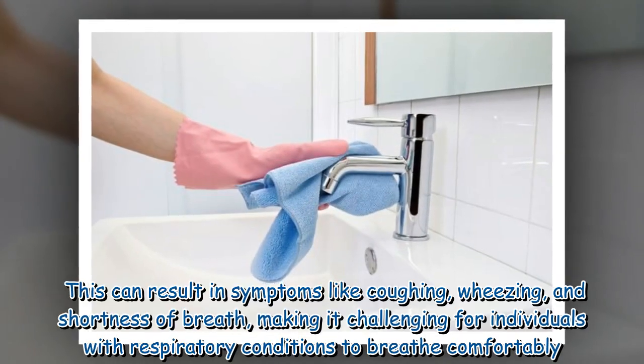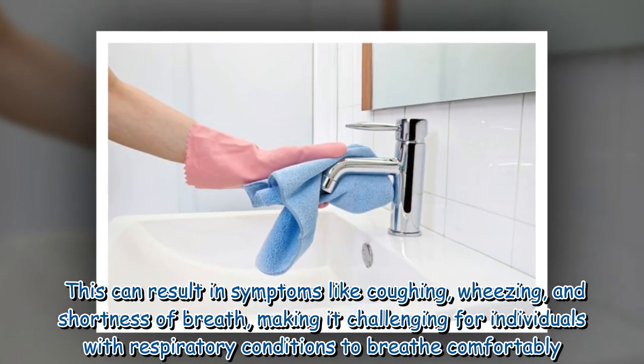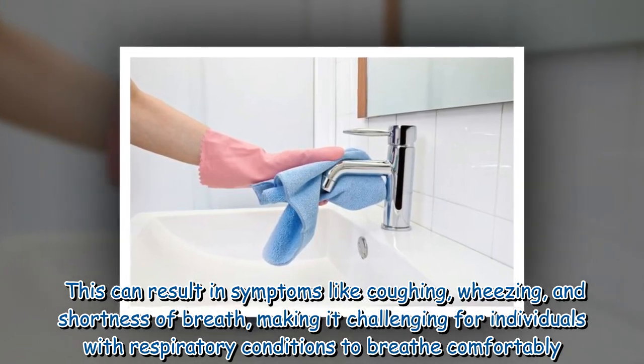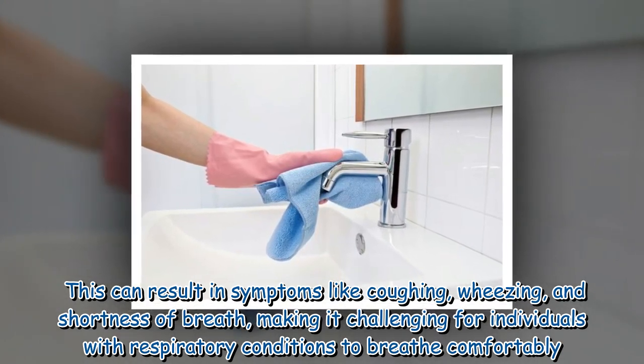This can result in symptoms like coughing, wheezing, and shortness of breath, making it challenging for individuals with respiratory conditions to breathe comfortably.